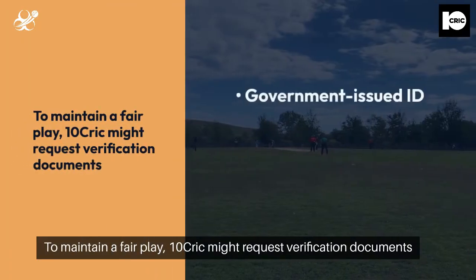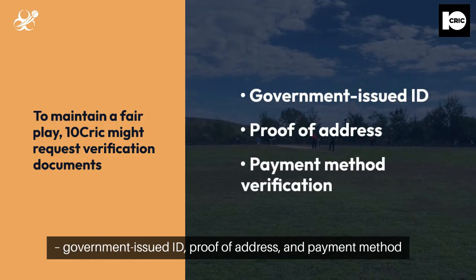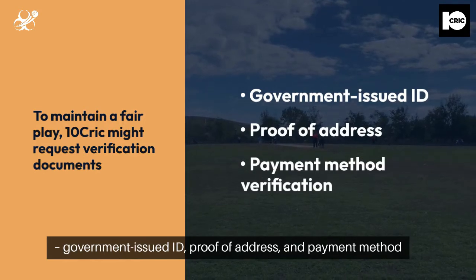To maintain fair play, TenCric might request verification documents — government-issued ID, proof of address, and payment method verification.